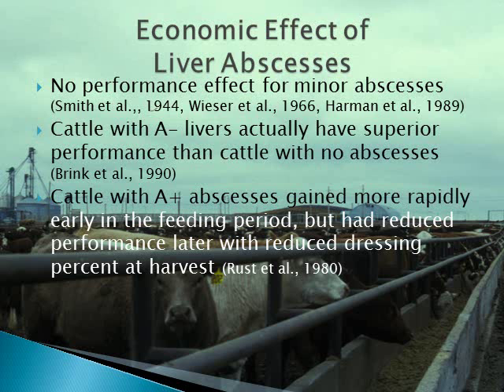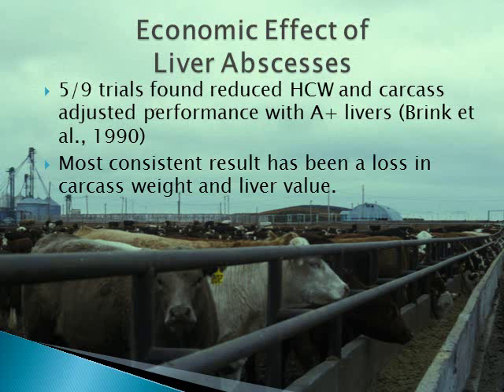Unless the abscesses are severe, animal performance won't be negatively affected. Even four of the nine trials summarized by Brink and co-workers found that A-plus livers did not affect performance. In an Oklahoma summary, cattle with A-plus livers at harvest had superior gains early in the feeding period but reduced performance later on. In most of the trials summarized by Brink and co-workers, the reduction in carcass weight and feed efficiency for cattle with A-plus livers would result in over a $50 loss per animal in today's market.